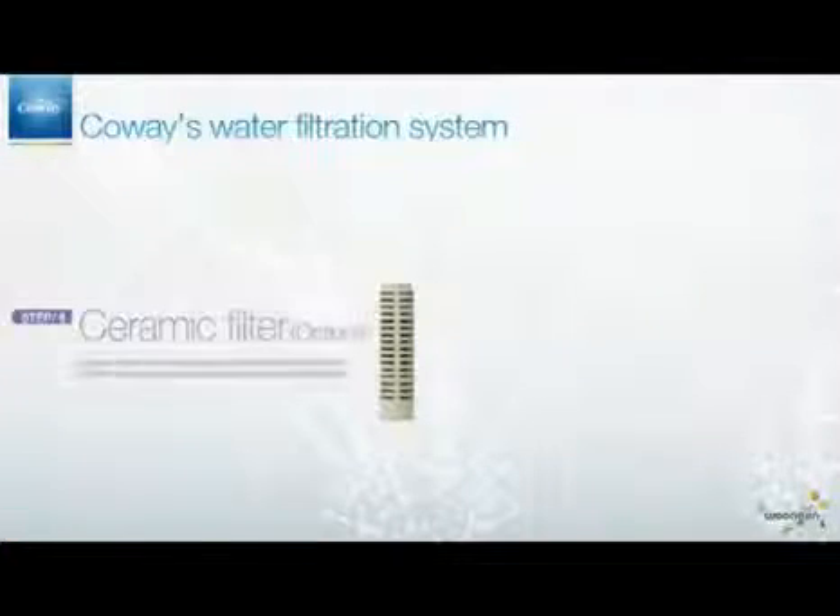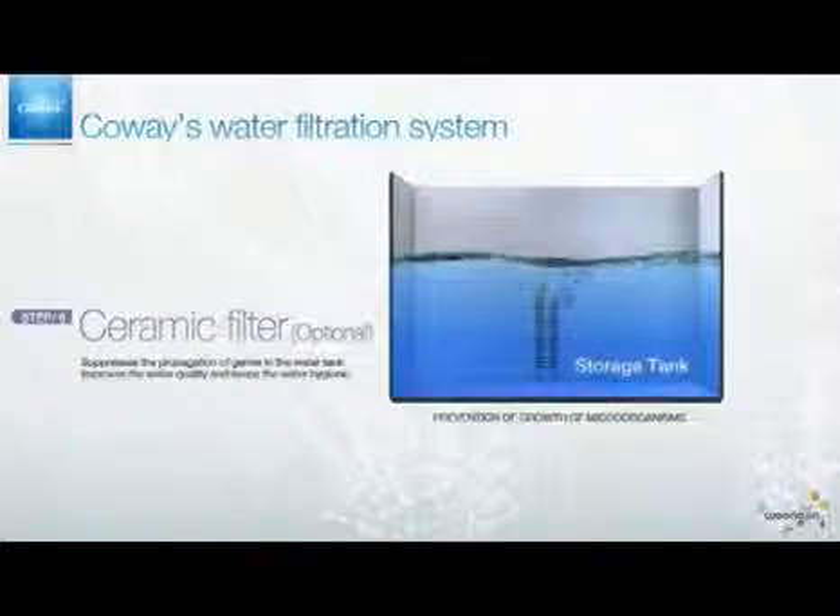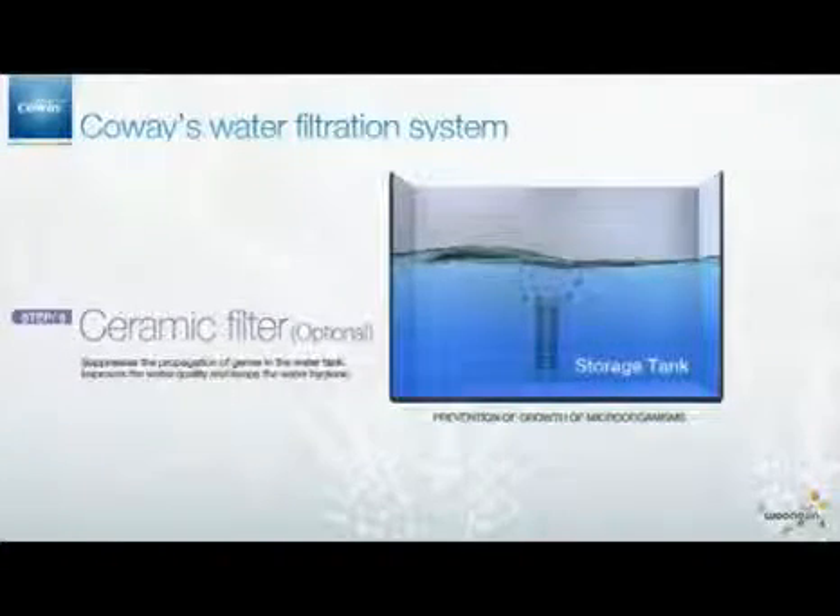Finally, the ceramic filter completes the process. This filter suppresses the propagation of germs in the water tank and improves the overall sanitation and quality of the water.